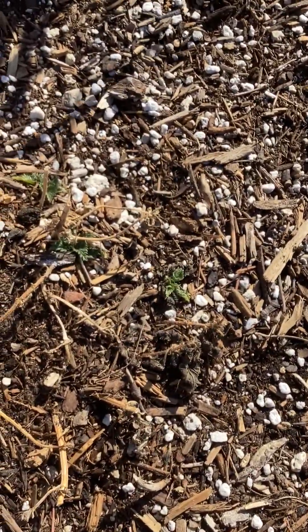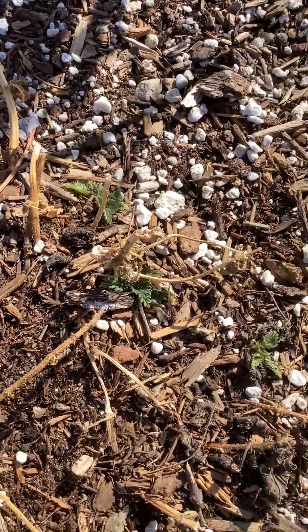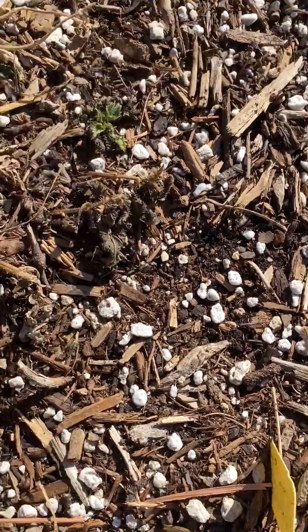Here I have more stinging nettles. You can see the little babies there. Springtime they'll jump up and turn into a nice big bush.